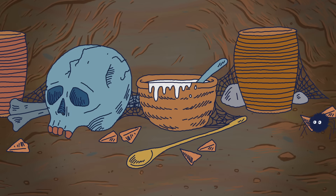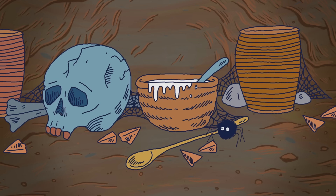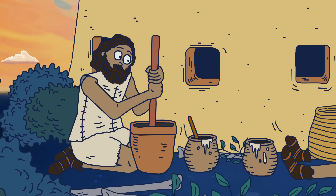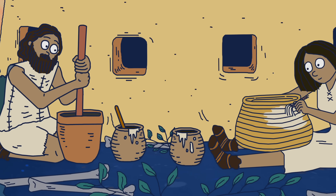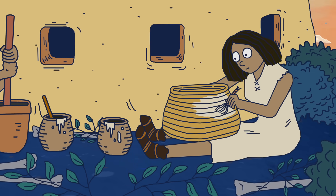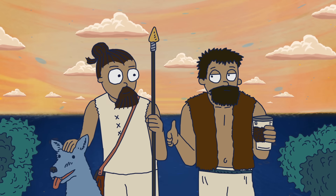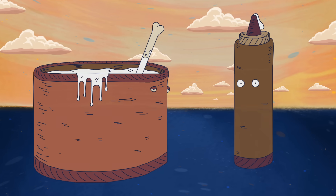The oldest glue in the world is over 8,000 years old and comes from a cave near the Dead Sea. Ancient people used this glue, made from a mixture of animal bone and plant materials, to waterproof baskets and construct utensils. And for thousands of years after, plants and animals were the glue that held human civilization together.